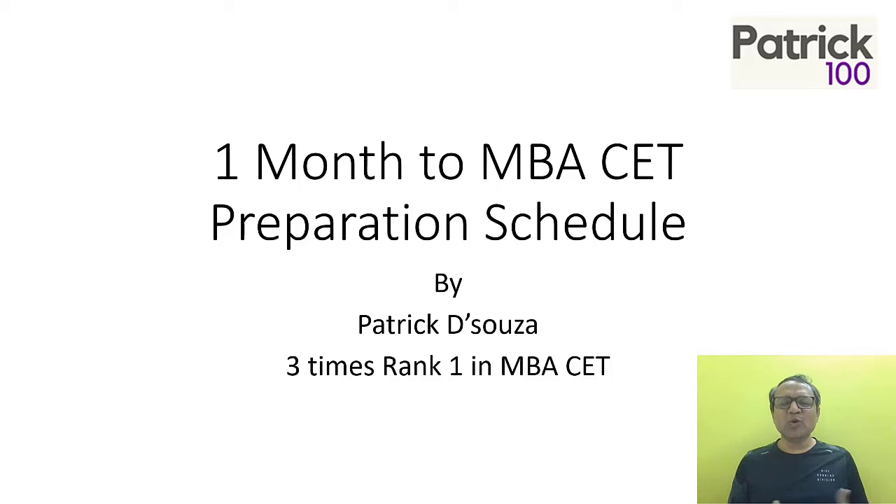Hi, my name is Patrick. This video is to tell you what should be your one-month MBA CET preparation sheet.